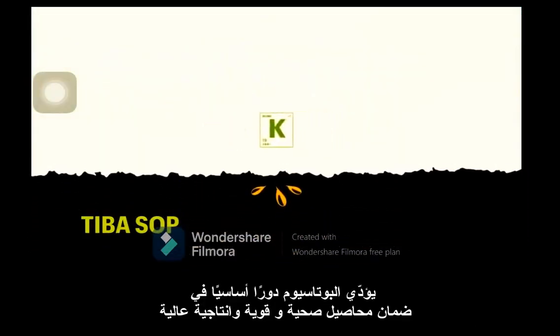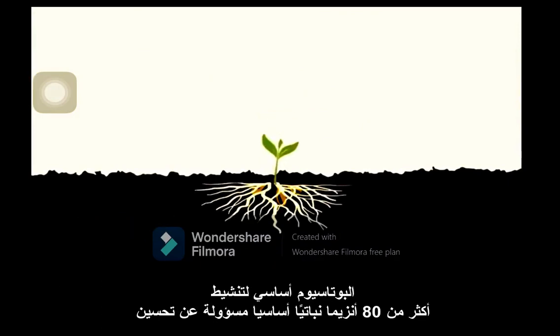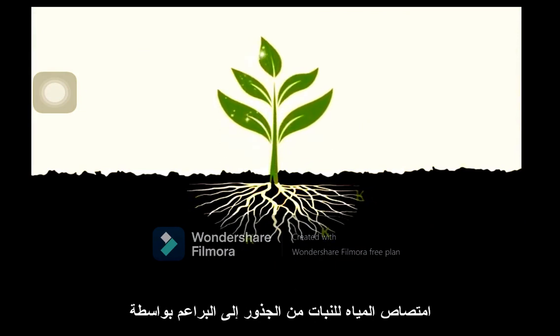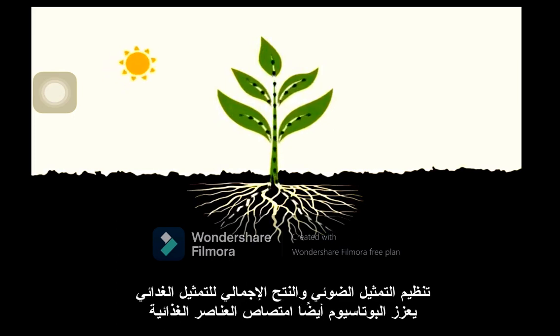Potassium plays an essential role in ensuring healthy crops and optimal yields. It's required for the activation of over 80 plant enzymes and is responsible for improving a plant's water use from roots to shoots through the regulation of photosynthesis and transpiration.